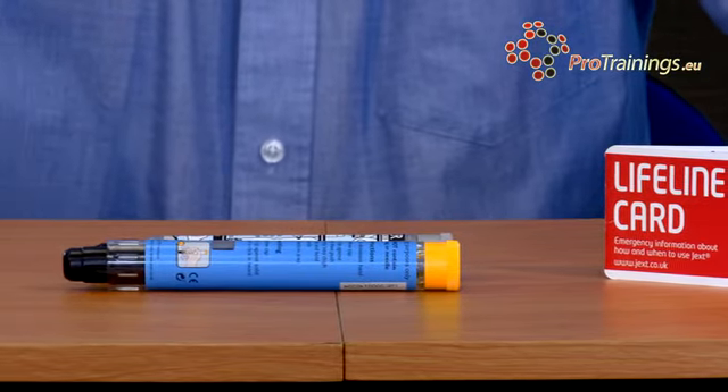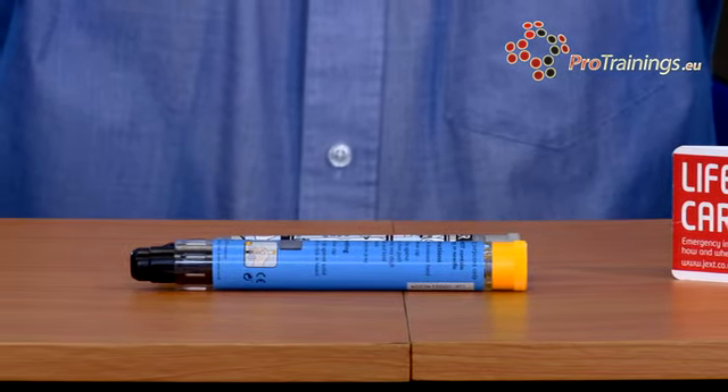As the course goes on we'll look at the individual types of auto-injector and how to use each one. But basically, what you're doing is injecting the drug into your thigh, in the top quarter of your thigh. You pop the injection in, leave the needle in there for 10 seconds, then take it out and rub the area for 10 seconds.